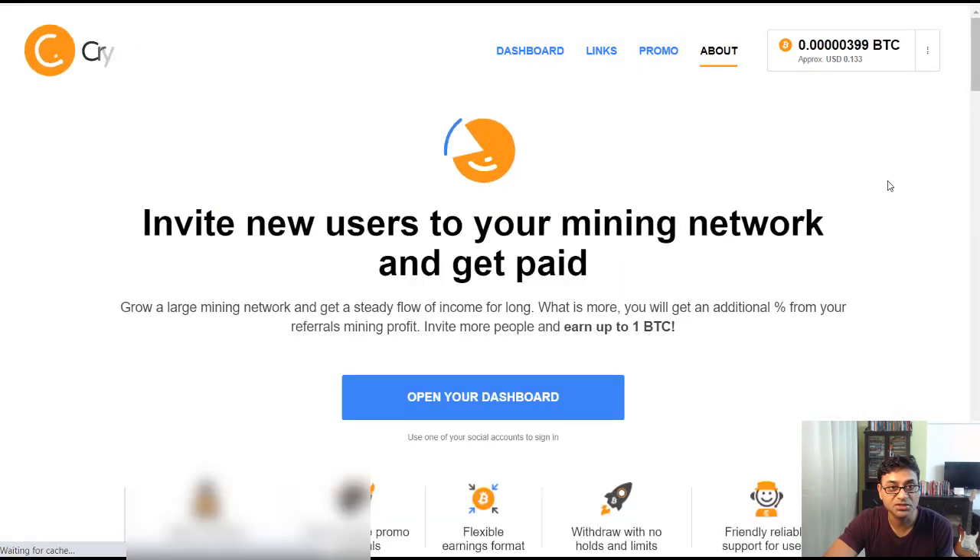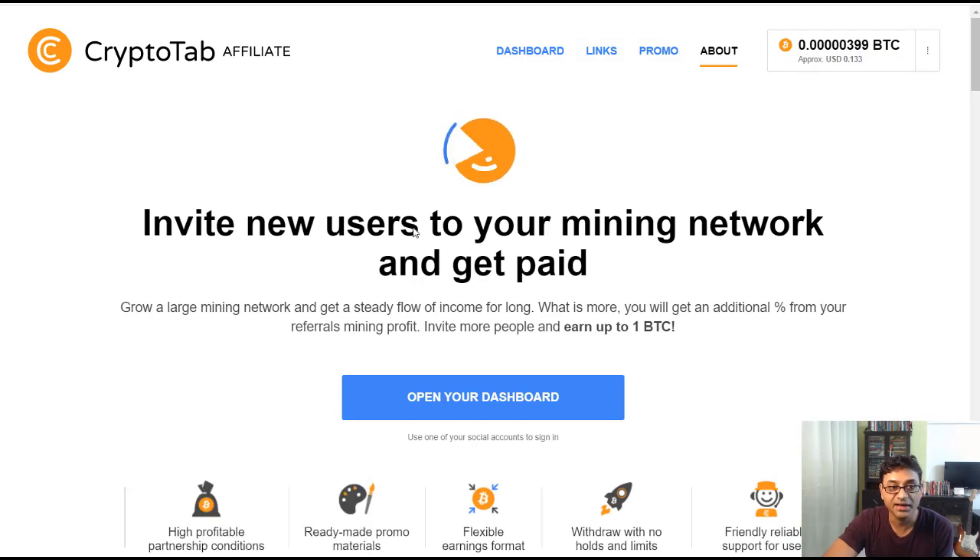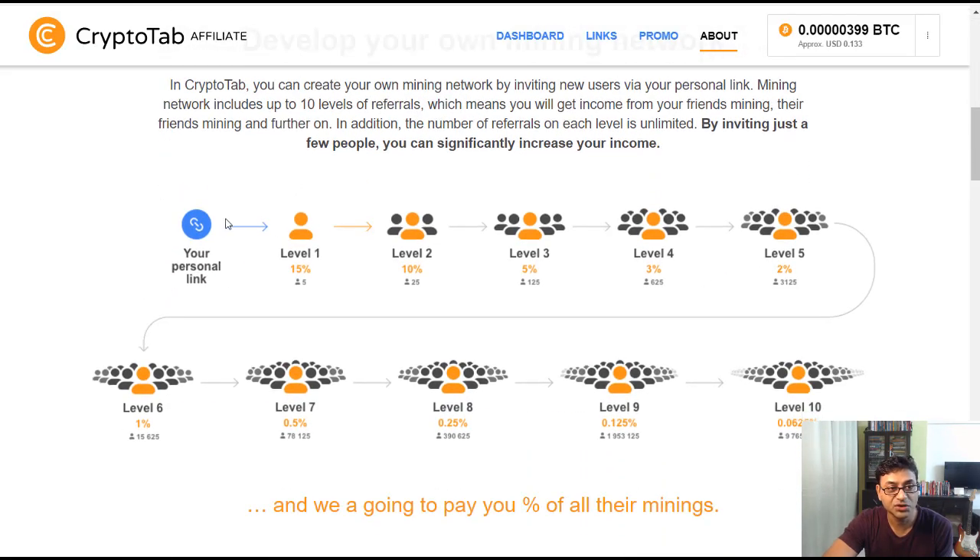If you click on the affiliate dashboard, a new tab opens. Go to the About page — 'Invite new users and get paid.' There are various commission levels: if a friend installs CryptoTab via your link, you get 15% of their earnings. If they refer someone, you get 10% of that referral's earnings too — commissions go down through multiple levels, not just your direct referrals.